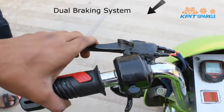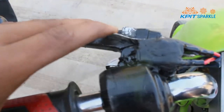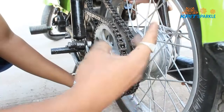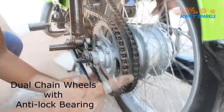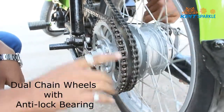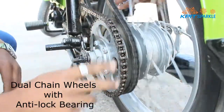This is another innovation — a dual braking system to avoid damage to the motor due to sudden braking. Here we use a NO/NC switch. We are using two chain wheels: one for electrical and another for mechanical. We are using an anti-lock bearing system. When the bike drives on the motor, the chain wheel of the engine is stationary, which helps to reduce losses.